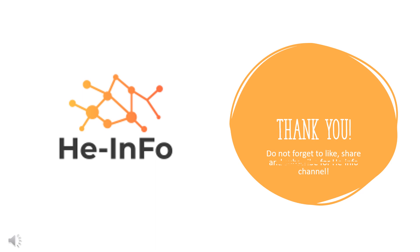Thanks for listening. Do not forget to like, share, and subscribe to the HeInfo channel if you like this video, to get more health information updates.